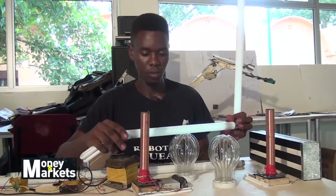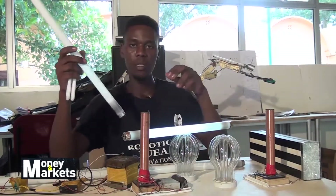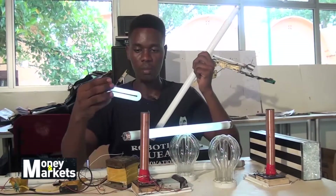The good thing with this system is the bulb will light indefinitely — until maybe you are tired of it, or until it falls down and breaks.